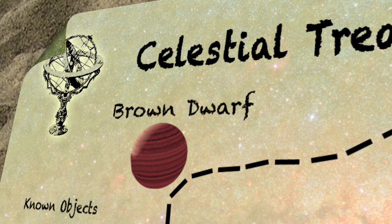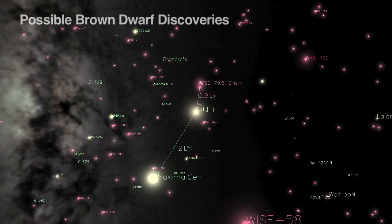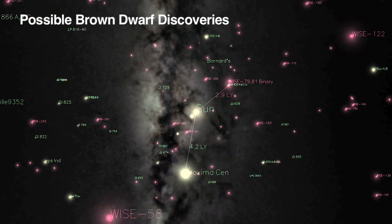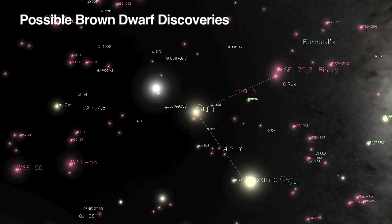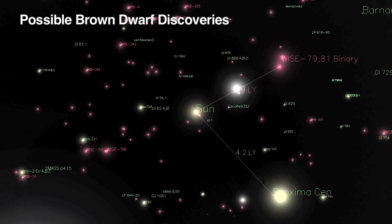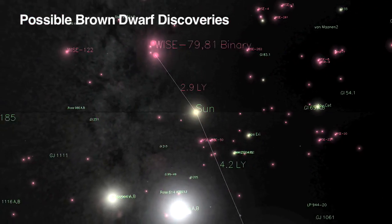One of the other rare types of objects that WISE may find is possibly the nearest star to our sun. We think there's a good chance that our sun actually has a closer neighbor than we already know about, and it's likely to be a very cool type of star called a brown dwarf. The temperature may be room temperature or even colder — maybe as cold as an iceberg.